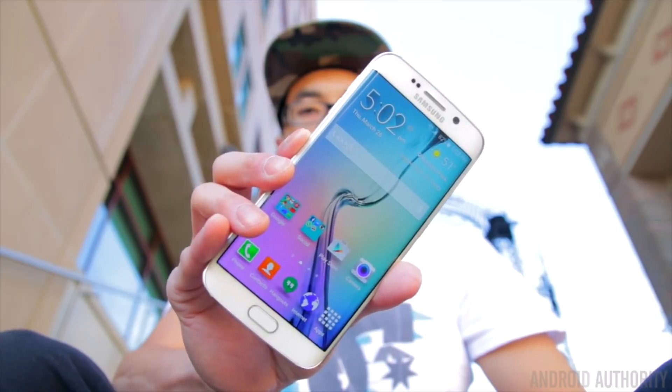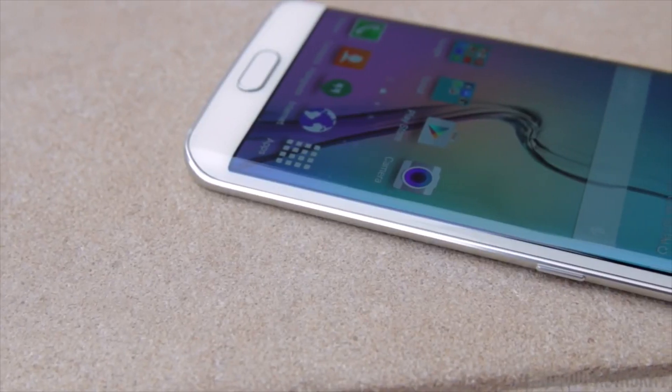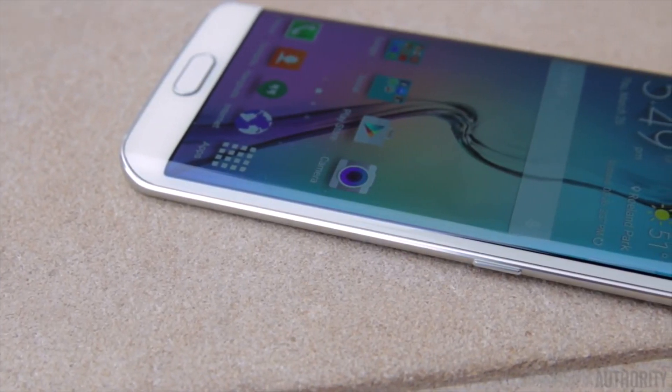Like the idea of the Galaxy S6, but hoping for something that stands out among the crowd even more? The Galaxy S6 Edge offers the same specs, but adds dual edges and a few special features that take advantage of the phone's unique design.